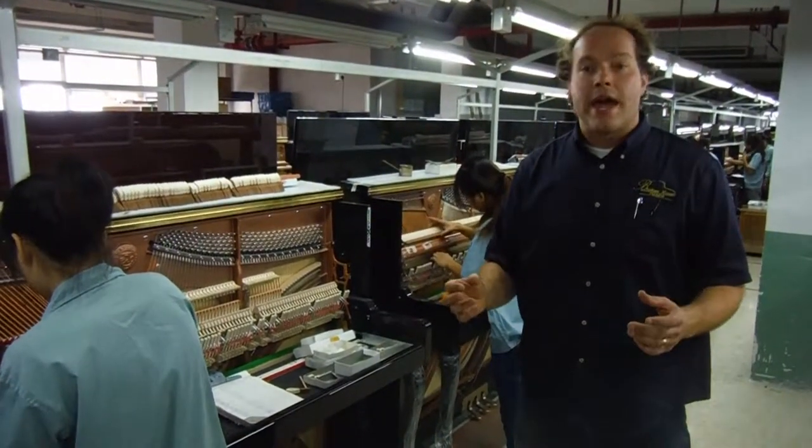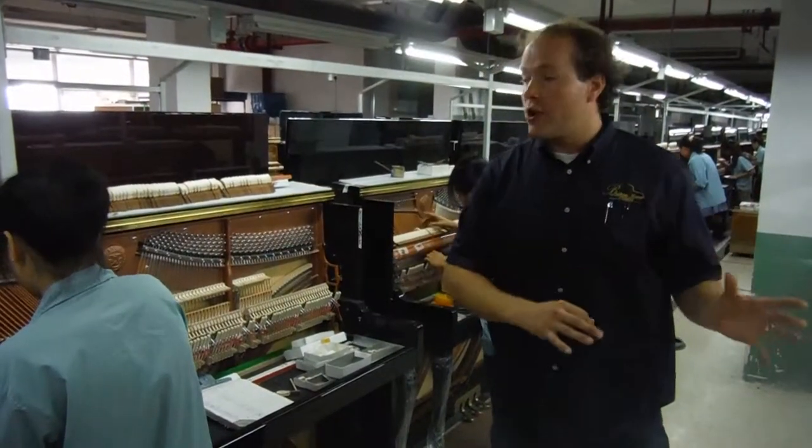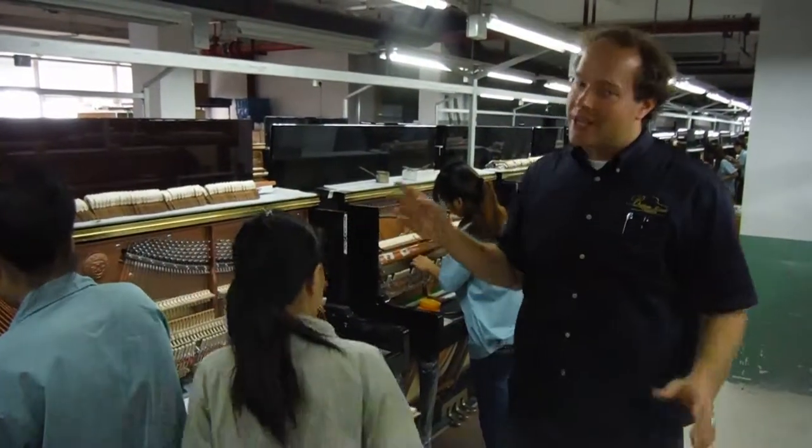They come in and they are fabulous. I might have to do a little bit of tweaking here or there, but thanks to these girls, it's pretty minimal.